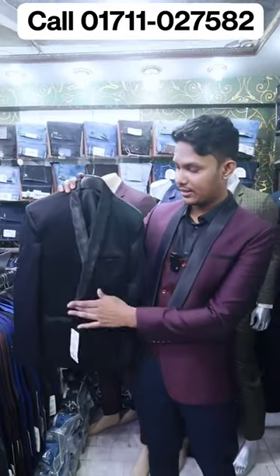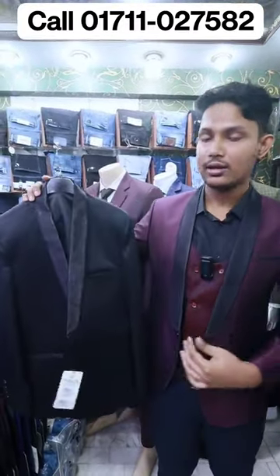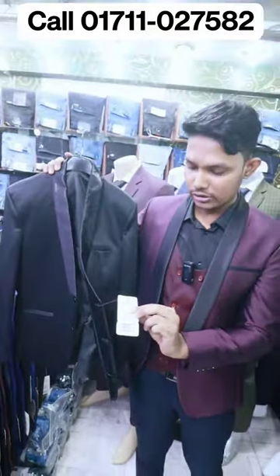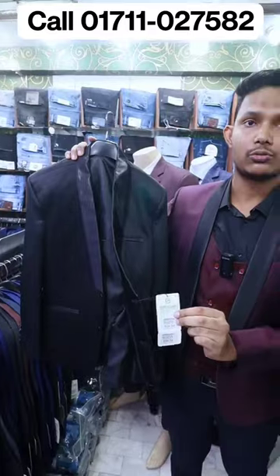Our blazer has two colors — black and brown. It's a very reasonable price. This is $25,000 and the discount is $8,000.